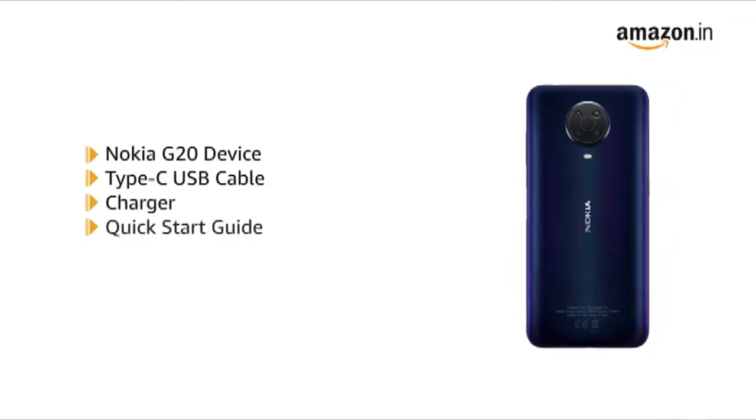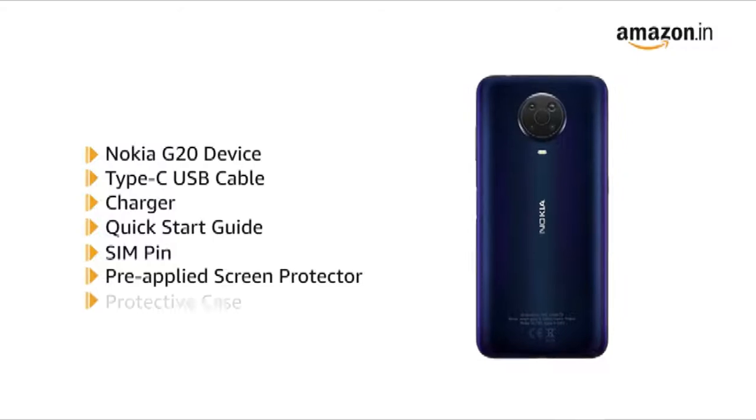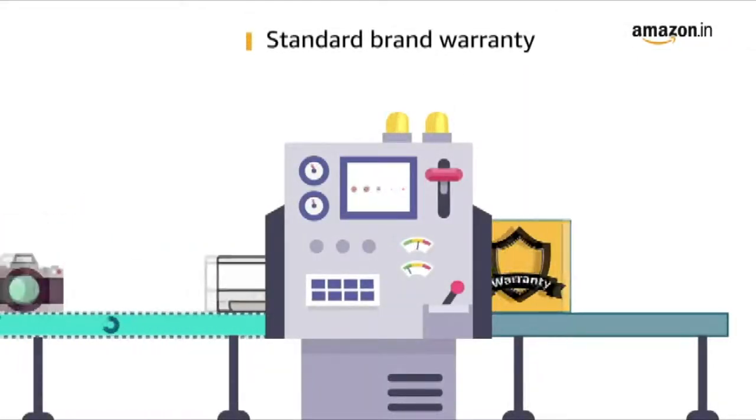The box also includes a charger, quick start guide, SIM pin, pre-applied screen protector, and a protective case. This product comes with standard brand warranty.